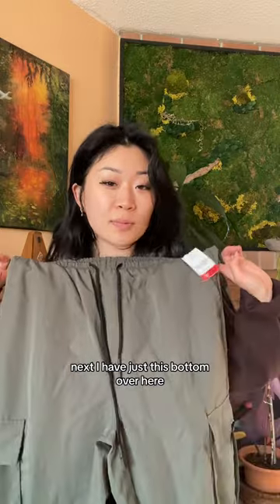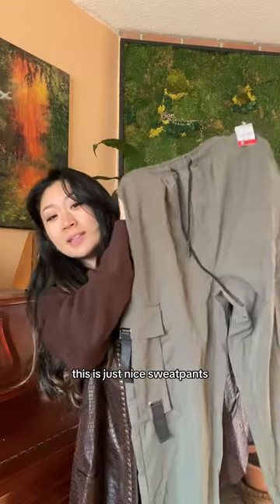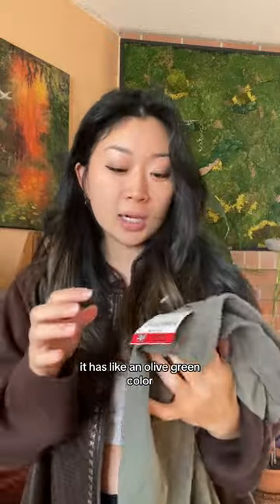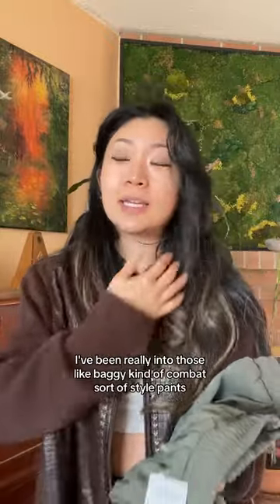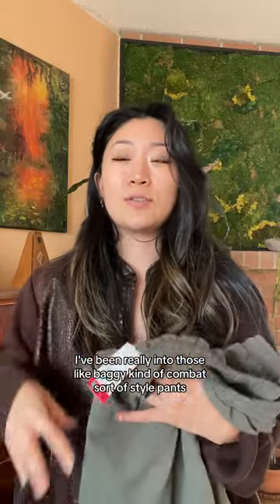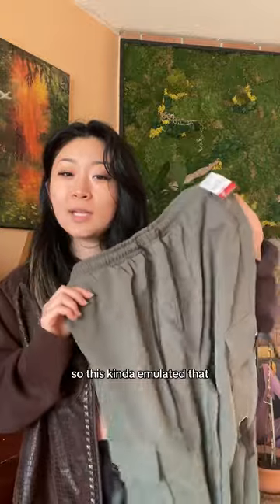Next I have just this bottom over here. These are nice sweatpants with an olive green color. I got this for $4.99. Ever since I came back from Japan, I've been really into those baggy, combat sort of style pants, and this kind of emulated that.